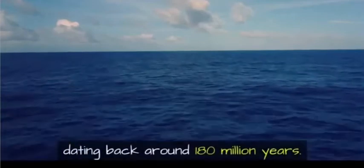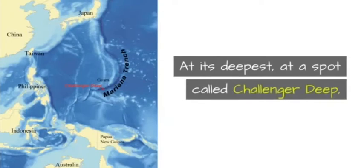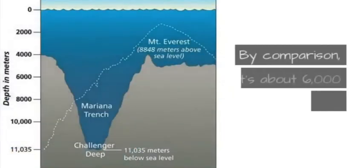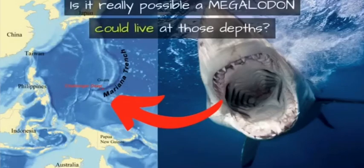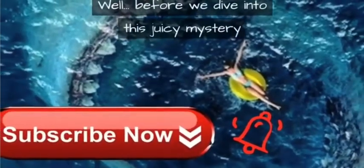This makes the ocean floor in the Mariana Trench the oldest in the world, dating back around 180 million years. At its deepest, at a spot called Challenger Deep, the Mariana Trench measures over 35,000 feet. By comparison, that's about 6,000 feet deeper than Mount Everest is tall. Is it really possible a megalodon could live at those depths?